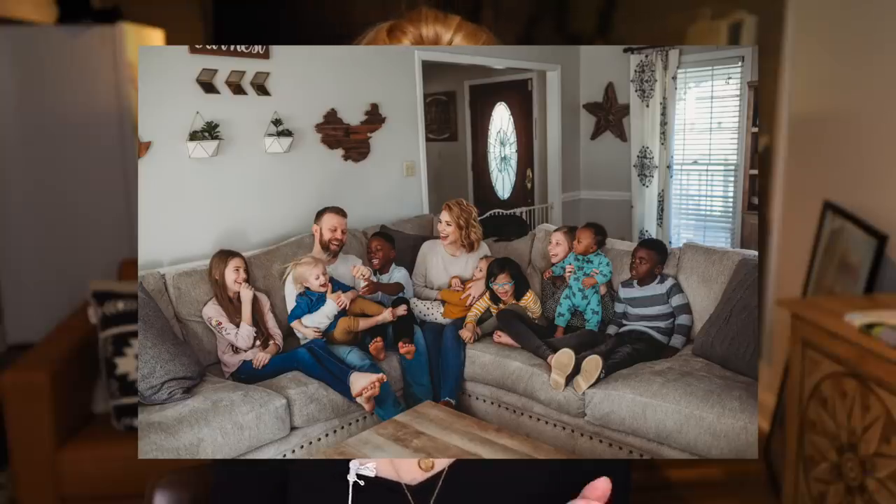Hey guys, welcome back to my channel. I'm Angela Braniff and today I have a massive grocery haul for you. If you're new here, we are a family of 10 — we have eight children — and so we buy a lot of groceries.